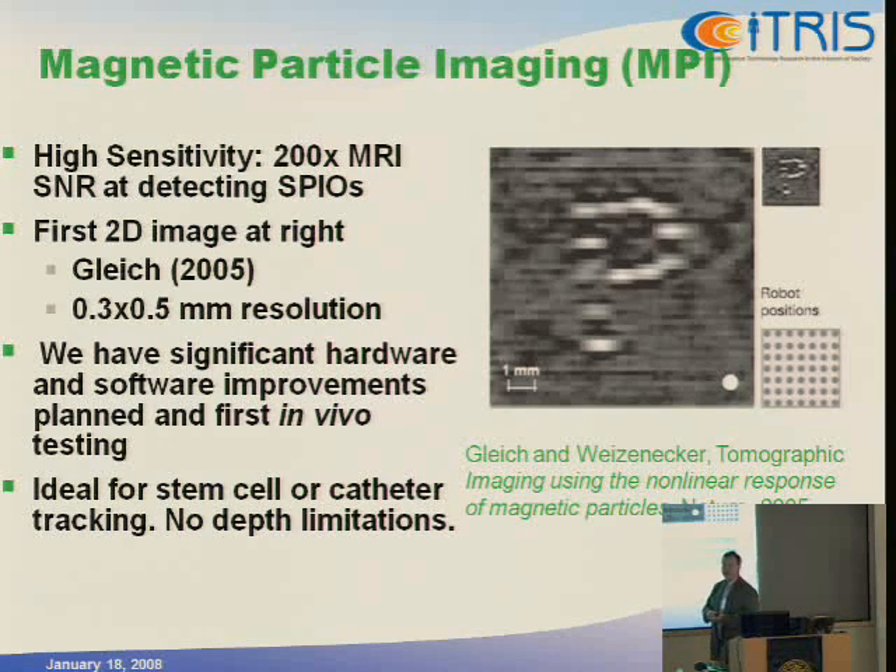What we're looking for is the non-linearity of the magnetic material — it does saturate. If you put in a single tone at, say, 100 kilohertz, anything that comes back at 300 kilohertz came from a non-linear material. Fortunately, we're totally diamagnetic, as are mice, so there are no non-linearities from the mouse. Anything returning at the third, fifth, or seventh harmonic must be from the magnetic material. They came up with a brilliant idea using a very strong magnetic field gradient — somewhat like MRI but very different — to localize where those harmonics are coming from.